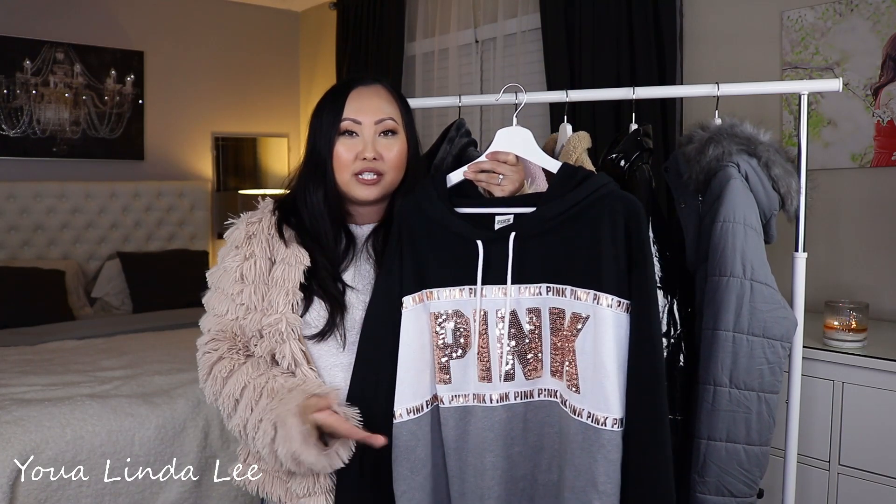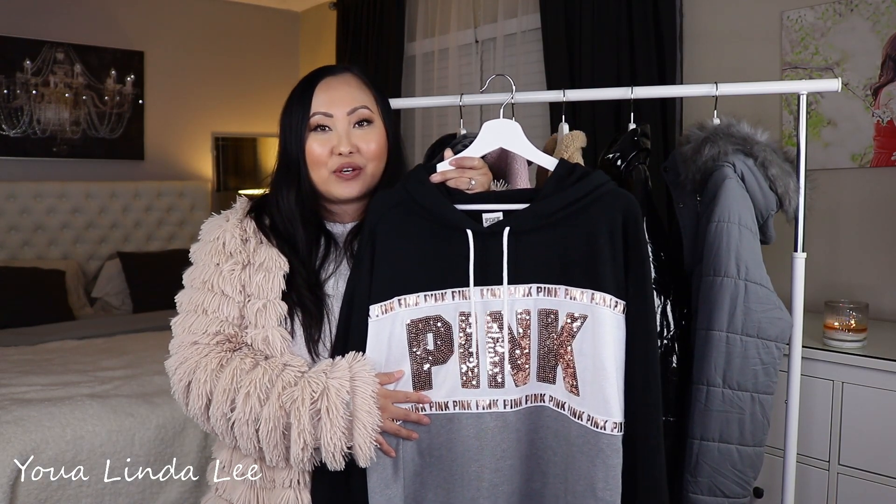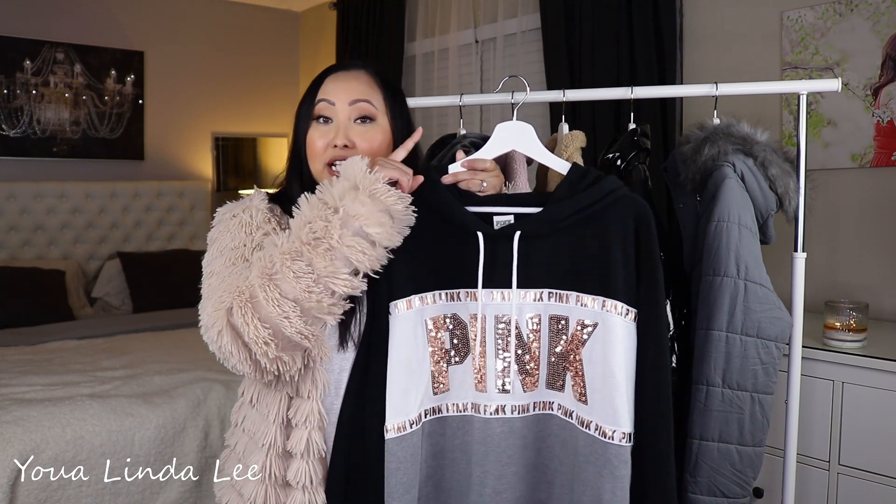It's a very thin casual sweater that's great for lounging. I did wear this in one of my previous videos called 'Decorate Gingerbread Cookies with Me' Vlogmas — if you'd like to see it, I'll go ahead and link it in the cards so you can actually see it on me.